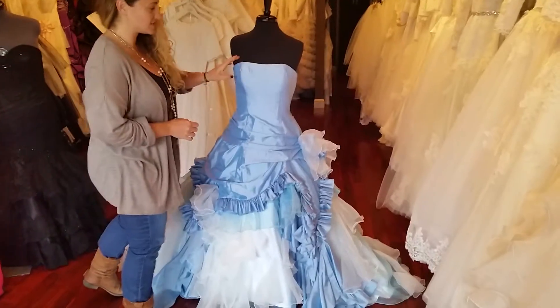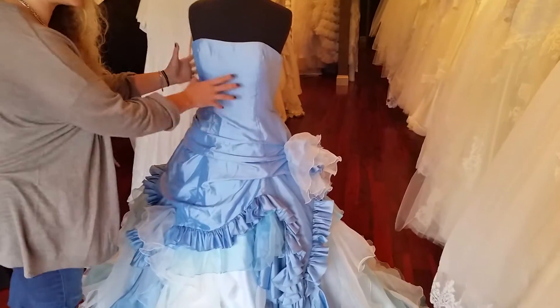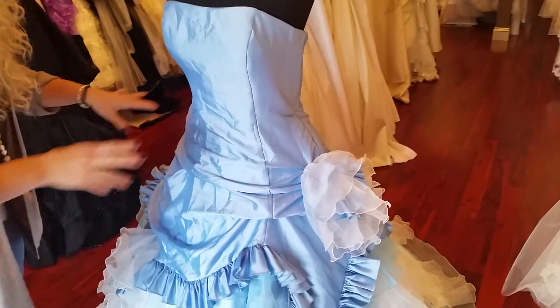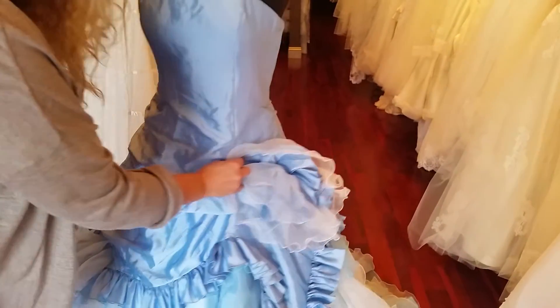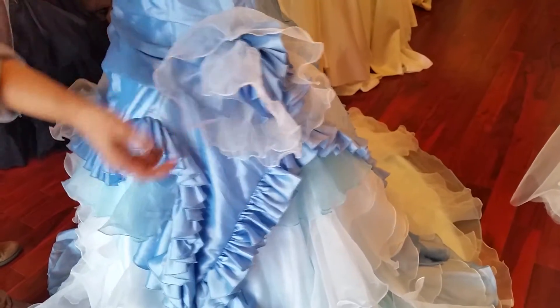The top of the dress features a nice straight neckline with a little bit of a dip. The entire bodice is made with taffeta — it's nice and fitted and flat, so there's no ruching going on, no pleating. Then closer to the hip there's a little bit of pleating with a beautiful flower off to the hip, made with the blue taffeta and then the white organza.